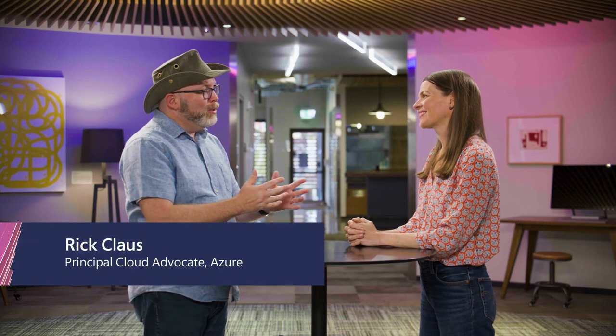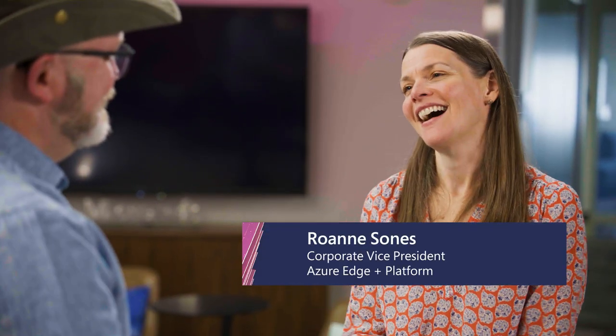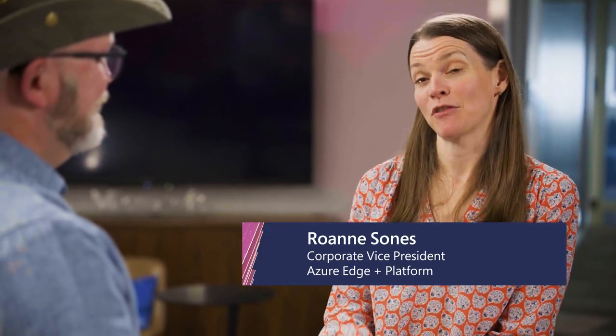Hey, thanks for joining us at Windows Server Summit. I'm joined today by Roanne Zones. Hey everybody, I am thrilled to be here. I lead our Azure Edge and Platform Product Management team, and a number of the products that we're going to talk about today. So I'm excited.